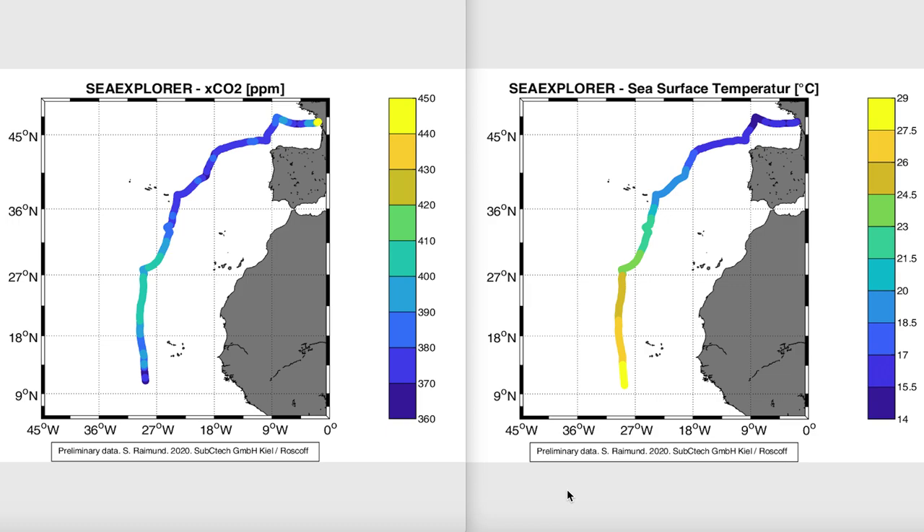As new data come in we see also new interesting features. For example, south of 18 degrees north we see a decrease in carbon dioxide which we are now at the moment eager to explore.